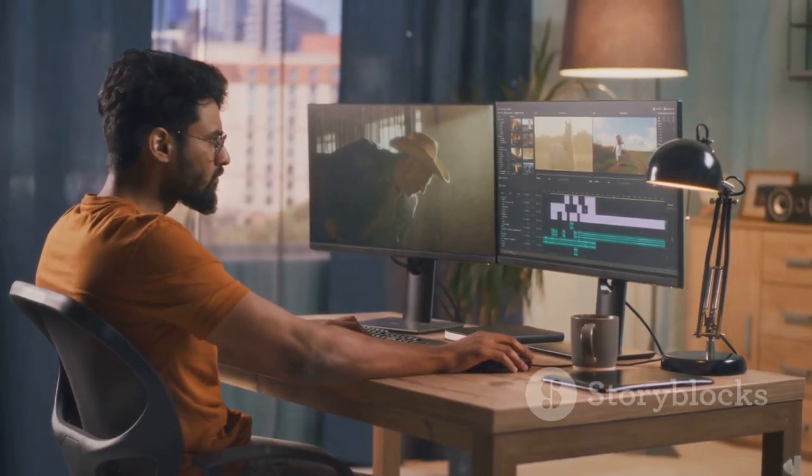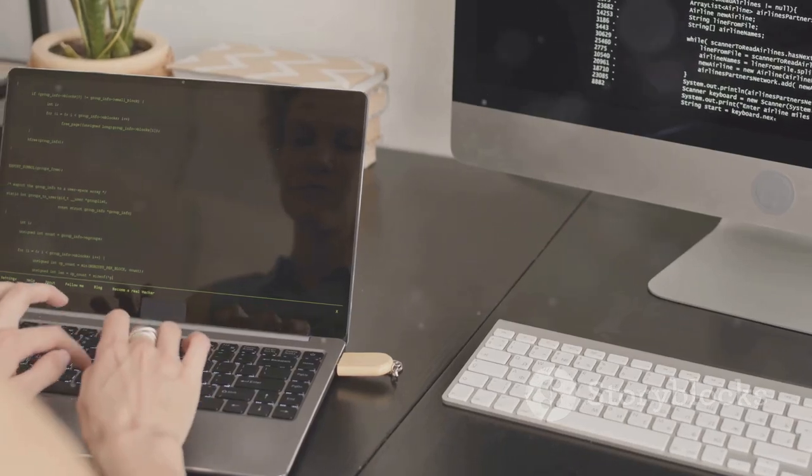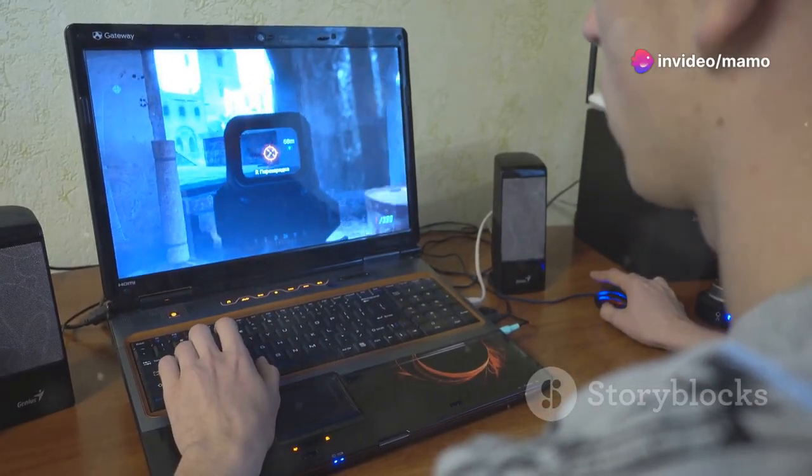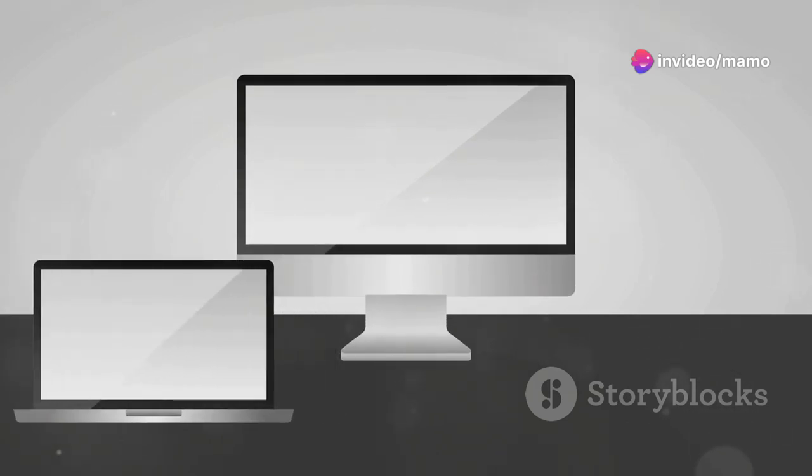Imagine editing spreadsheets across two screens, having research materials readily available while you write, or enjoying an expansive view of your favorite games. But not all portable monitors are created equal.